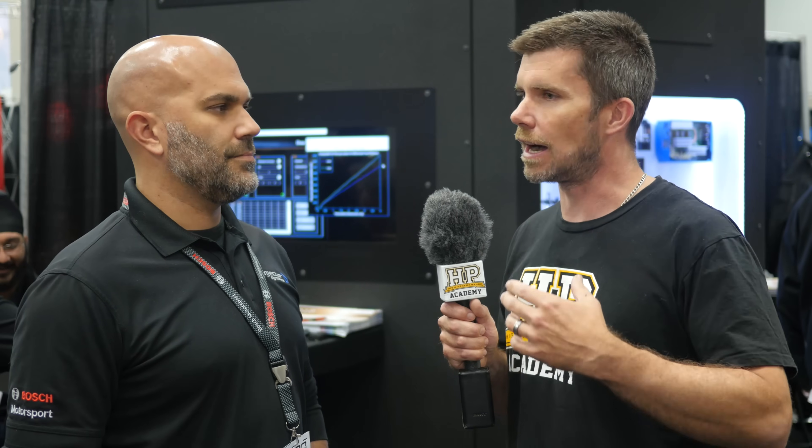Tony, Injector Dynamics — you guys have been in the market for a long time now. I feel like you've really forced the level of knowledge in the industry as a whole to come up. You started out with products like the ID1000, which is a really well known injector, it's really popular, and it did a great job.